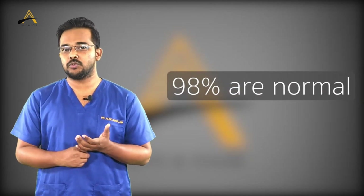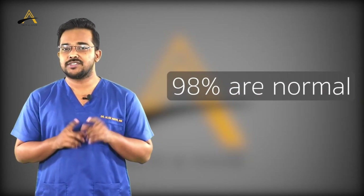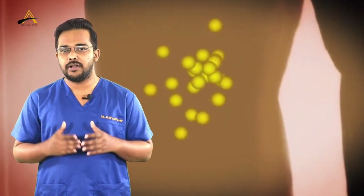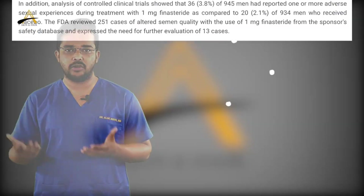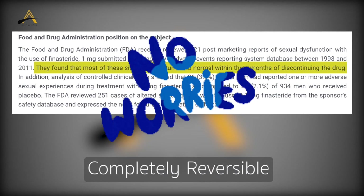Even if you are in that subgroup and develop a side effect, the answer to whether it is permanent is no. This is a medication that goes into the body, gets stored at the tissue level, and then gets eliminated through the liver and kidneys. The half-life of this medication is about 30 days. Once the medication is washed away from your body, the side effects are completely reversible — they are not permanent.